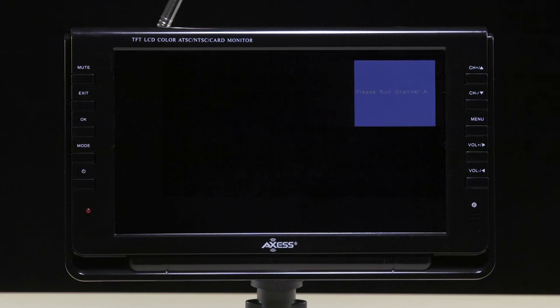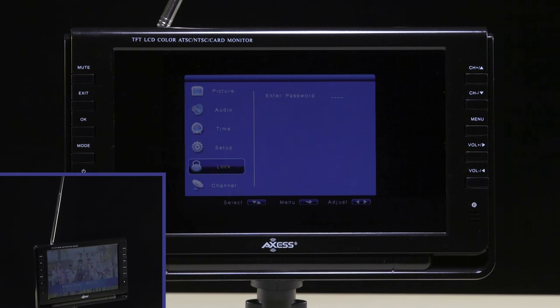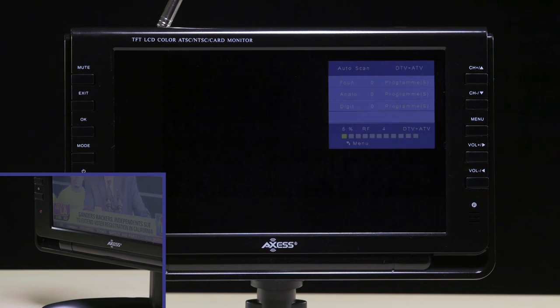Just like when you purchase any other new TV, in order to get local channels go into the settings and start the auto scan. For optimal reception, make sure the antenna is extended fully at all times and the TV is stationary. It only takes a few minutes and then you'll be good to go.